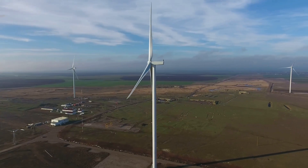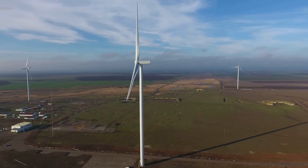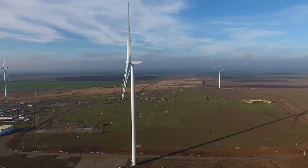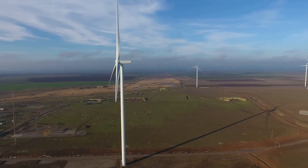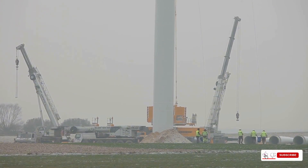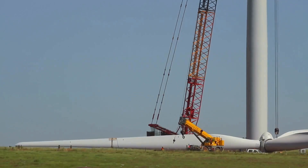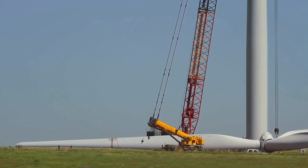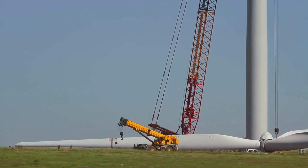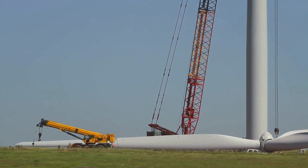Get ready to be amazed by the sheer scale and ingenuity of modern wind energy projects. These installations are not just feats of engineering — they are symbols of our commitment to a greener future, pushing the boundaries of what's possible. Imagine massive wind turbines towering over 800 feet tall — that's taller than the Eiffel Tower — capturing the wind's energy with their enormous blades.